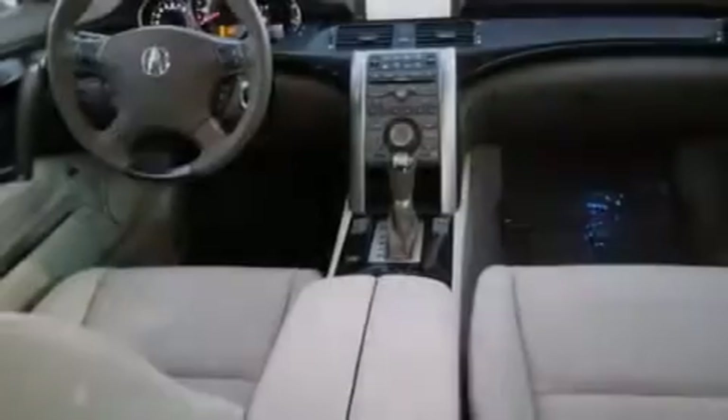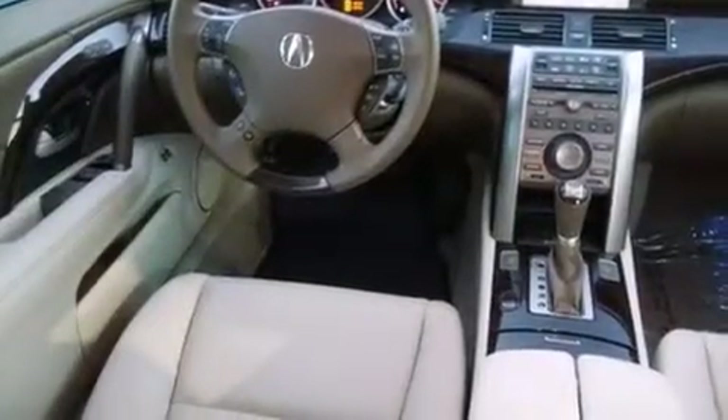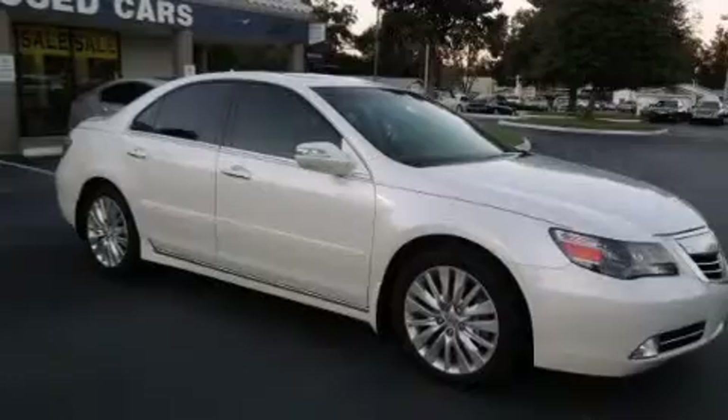The following features are also included: memory setting for the driver's seat position so you can recall your favorite position with the touch of one button, dual power seats, and an auto dimming rear view mirror.